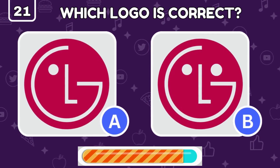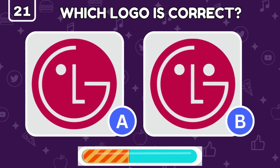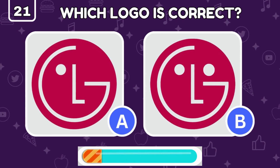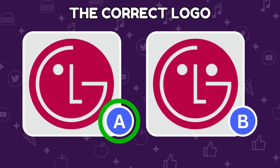LG's logo is simple yet memorable, but which one is the legitimate one? The real LG logo has only one dot!